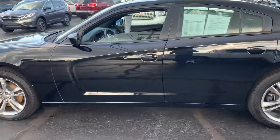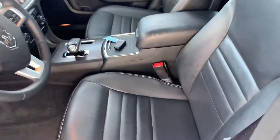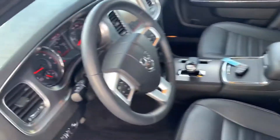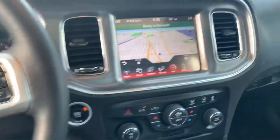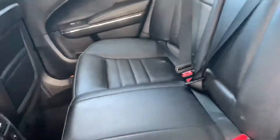Now we can take a look inside. It does only have 72,000 miles on it. Black leather interior. Touch screen radio with navigation. It does have heated seats front and back.